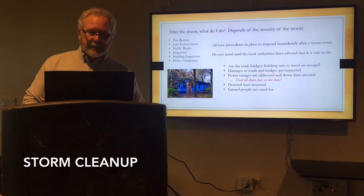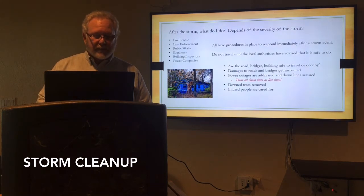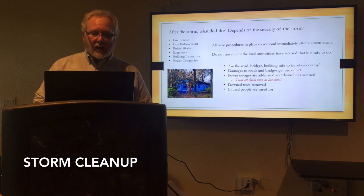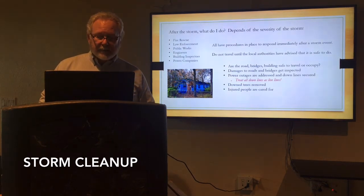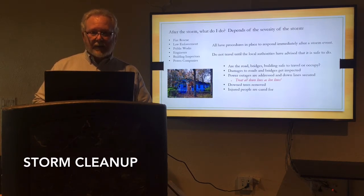And then after the storm — well, it depends on the severity. Category 1 versus Category 4 — obviously a 4 is going to make major damage. All these departments — fire rescue, law enforcement, public works, engineers, building inspectors, power companies — we all are going to be out. We all have immediate response plans for after the storm. So don't travel until your local authorities have said it's safe, due to down trees and down power lines. Are the bridges safe? Are the buildings safe? Can you travel? Can you occupy the buildings? These are things those agencies are going to be looking at right after the storm. Be sure to treat any power line that is down as a live line — it could be backfed by a homeowner who has a generator and it feeds back through those power lines to that down line.